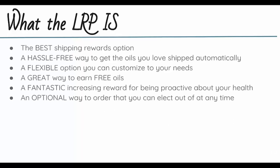The Loyalty Rewards Program, or LRP, is really the best shipping rewards option. When you use your Loyalty Rewards Program order, you get all of your shipping back to you in free product credit. It's a super hassle-free way to get the oils you love shipped automatically. It's a flexible option you can customize to your needs.